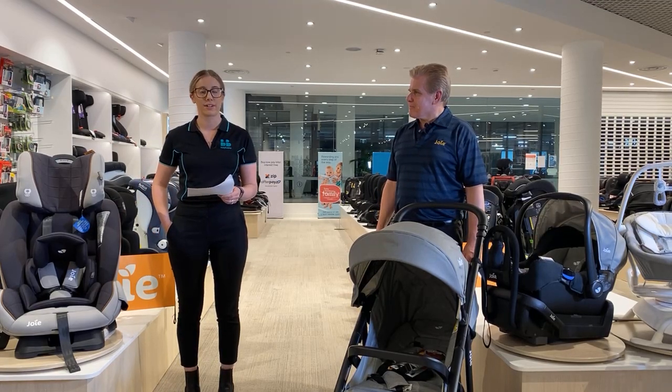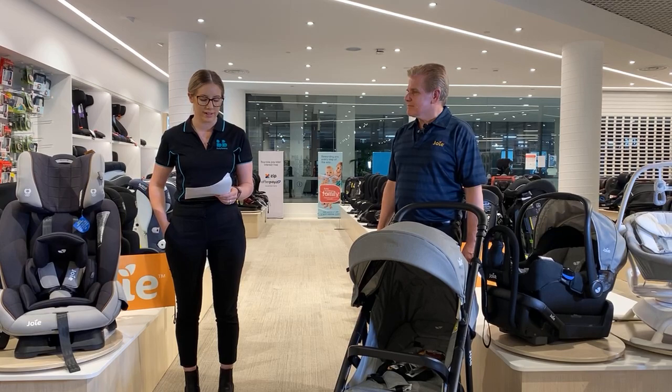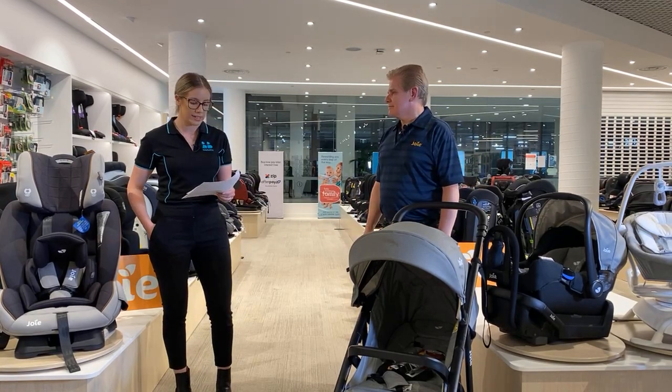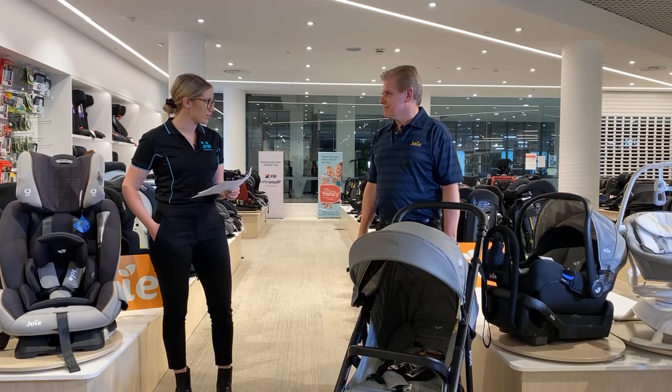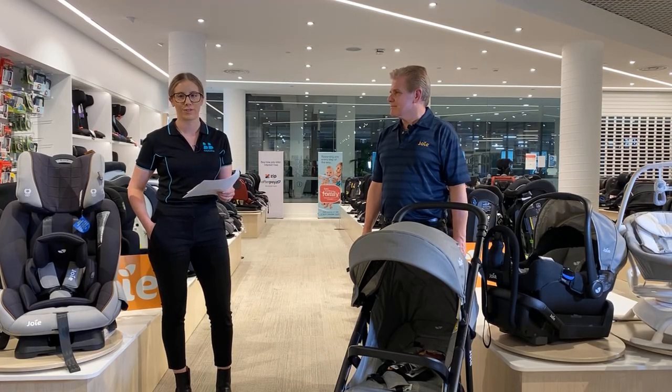Joy's products are cleverly designed with unique parent-friendly features, and they offer a range that is suitable for all different types of families. Tonight, Graeme's going to talk us through a number of different Joy products. He'll show us their key features, as well as provide a little insight into how these products can transform with your family.